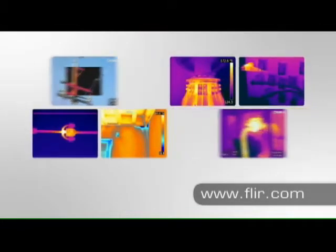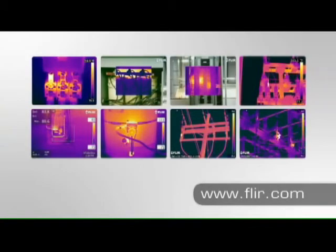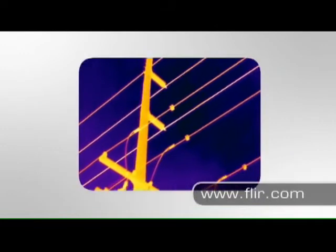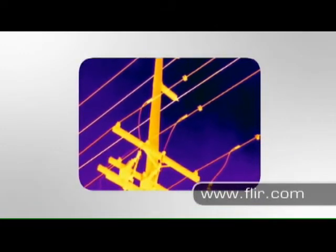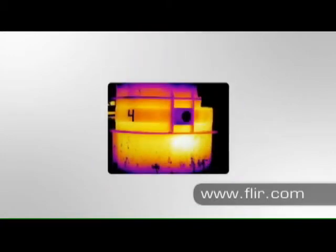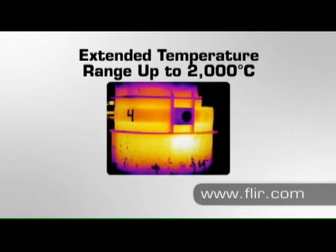But that's not just about the camera's sharp picture resolution. FLIR's advanced image processing provides incredible detail and accuracy, giving you the power to find and measure everything from the most subtle problems to temperatures as hot as 2,000 degrees Celsius.